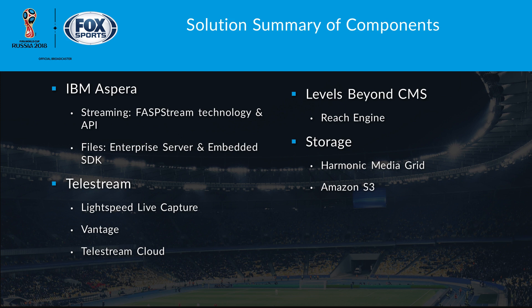Levels Beyond was the CMS, Harmonic media grid was the storage, and Amazon was used pretty heavily — a lot of content was pushed back to S3. We had the 1-gig connection for the edit-at-home workflows, and also a 10-gig connection to an S3 bucket in US West 2 — that's Oregon. So content was going from Moscow to Oregon and from Moscow to LA for the other edit-at-home feed — quite a distance.